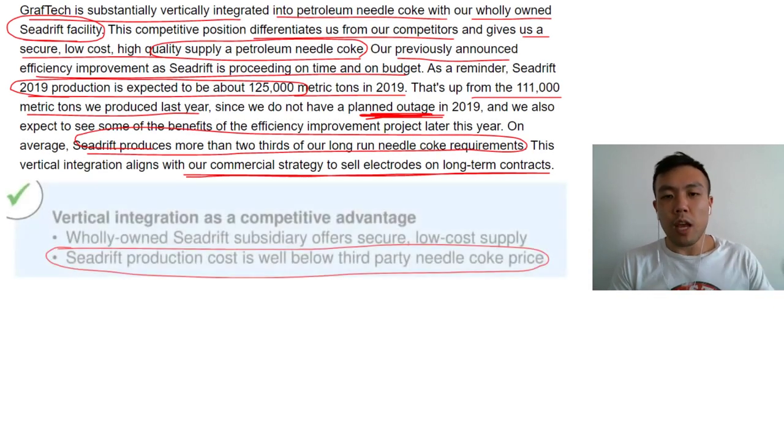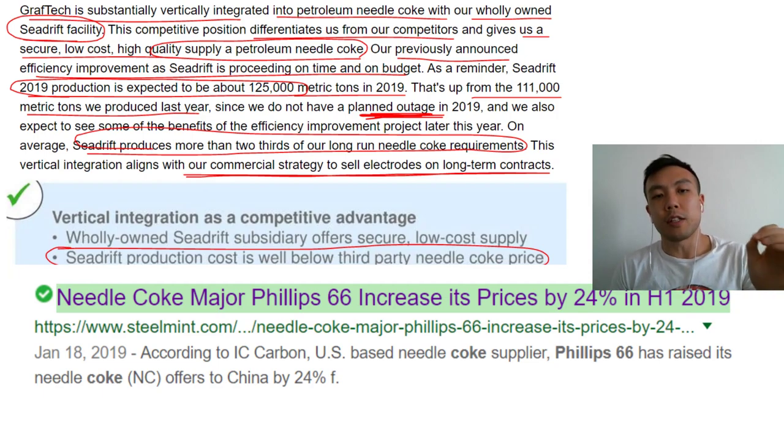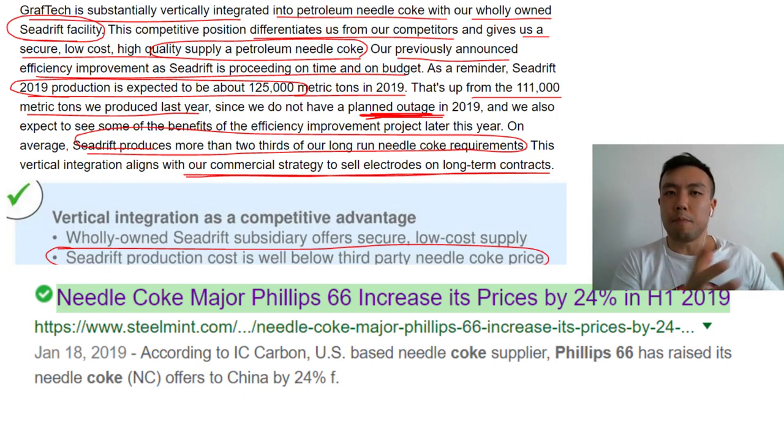GrafTech has continually increased their pet coke production to match demand, with more projects planned to produce even more pet coke. This helps them scale their production to be even less affected by spot price fluctuations. A good example: the world's other biggest pet coke provider increased their prices by 24%. So if you're buying pet coke to make electrodes and you don't own your own supply, you're going to face massive margin compression.